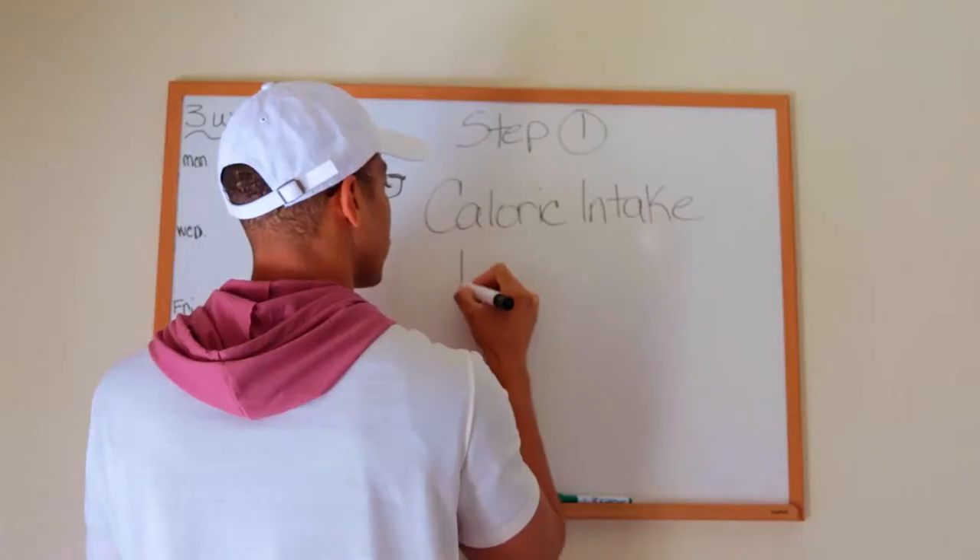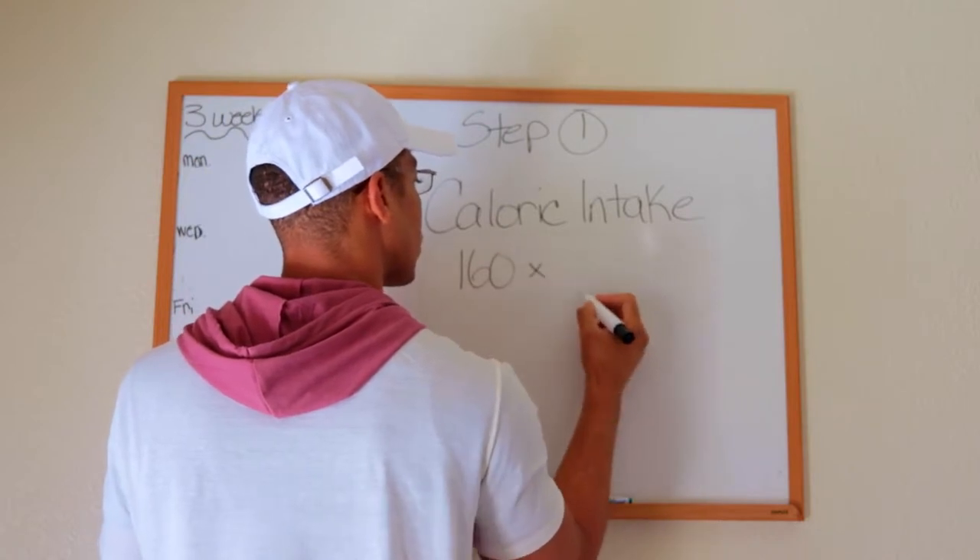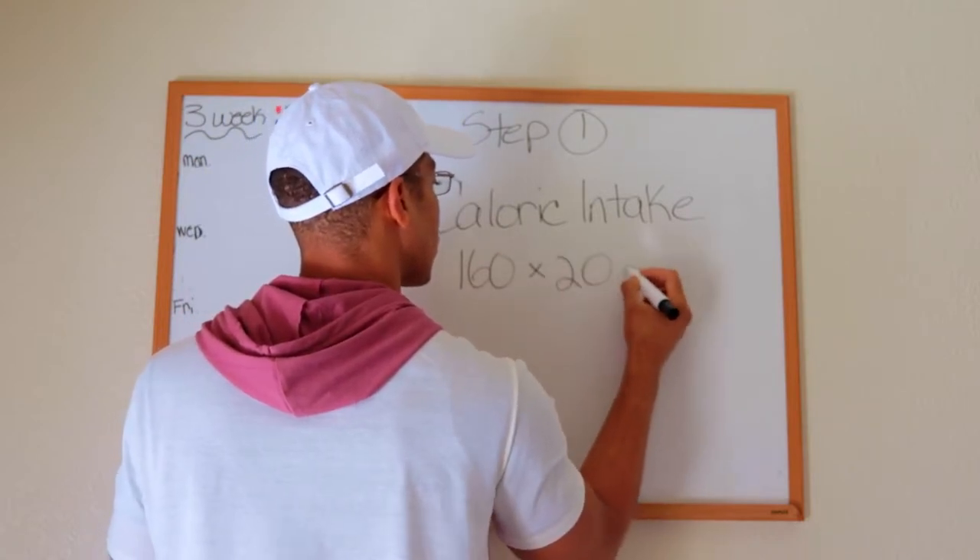Adding 500 calories on top of the number you get from those formulas is a great approach — there's nothing wrong with using it. But an easier way to do it, especially for hard gainers really trying to put on mass, is to take your body weight and multiply it by 20. Yes, it's that easy. You take how much you weigh, multiply it by 20, and use that number as your base caloric need.